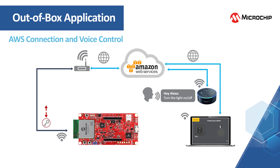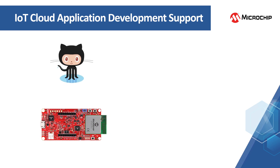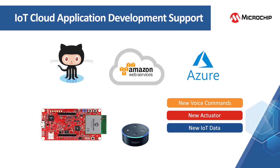The demo uses AWS C-SDK version 4.0 to establish MQTT connections to the AWS broker. It subscribes to the cloud and publishes to the cloud. The full application demo is hosted on GitHub where you can learn how to start the demo, build the code, add voice commands, add cloud-controlled actuators and sensors, add new types of IoT data, and register the device to your own cloud account.